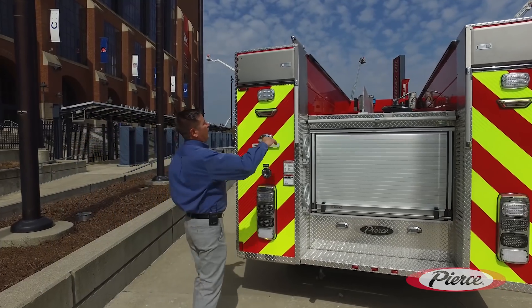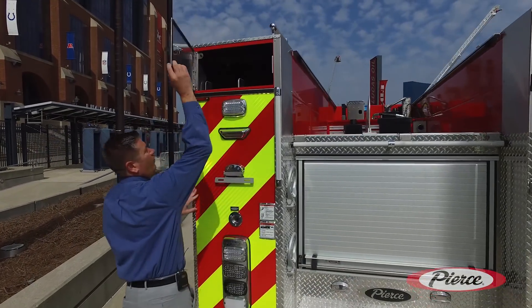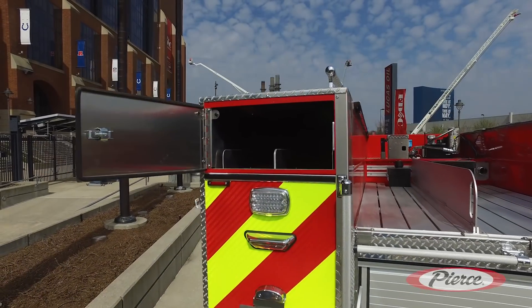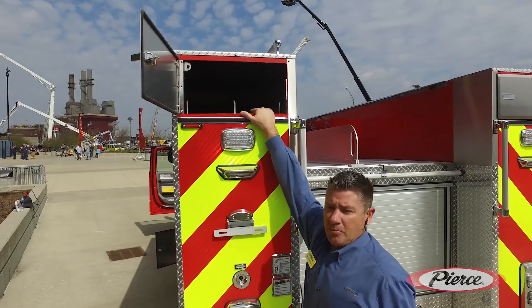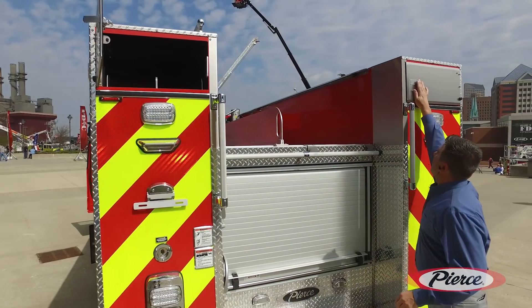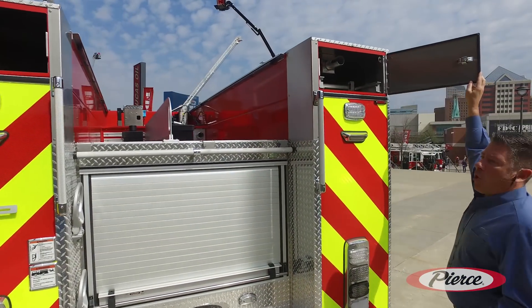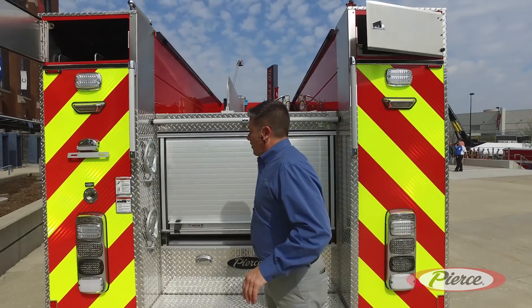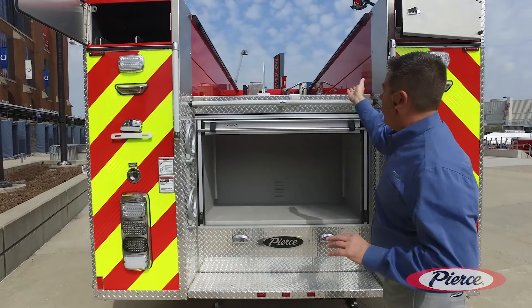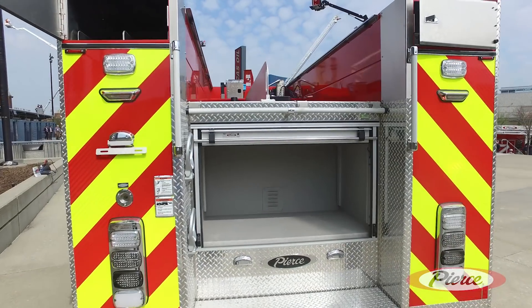As we come around the back of the vehicle you'll see we were able to maximize the full capacity of the body. You've got some hard suction storage up here, as well as pike pole and ladder storage on the other side. We've also got a full compartment and close bed depth storage as well.